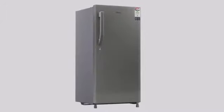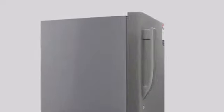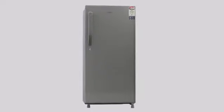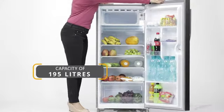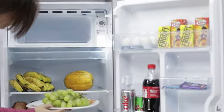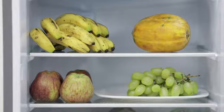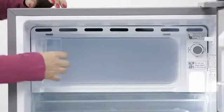Introducing Haier's Star Direct Cool Single Door Refrigerator, which has the most eminent features and comes with a refined set of standards to meet your family's requirements for the perfect fridge. With a capacity of 195 litres, this fridge has a free-standing installation type and toughened glass to ensure that food and storage materials are kept on a sturdy surface that can bear heavy weight.